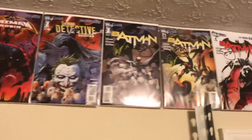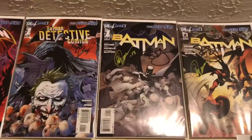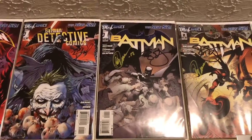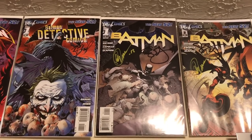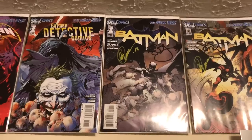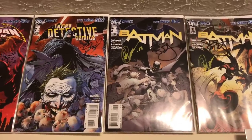Keeping going down the line, we have Batman Number One from New 52 — one of my all-time favorite runs. That one is signed by Scott Snyder and Greg Capullo. What's not to love there? The Court of Owls run is phenomenal.